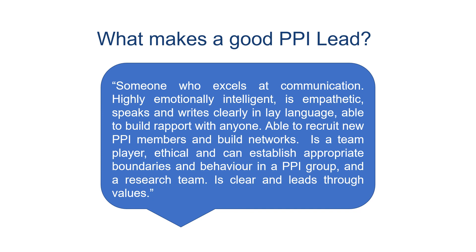If you're still not clear about the role of the PPI lead, here is a quote from a public contributor that sums it up. What makes a good PPI lead? Someone who excels at communication, is highly emotionally intelligent, is empathetic, speaks and writes clearly in lay language, is able to build rapport with anyone, is able to recruit new PPI members and build networks, is a team player, is ethical and can establish appropriate boundaries and behaviour in a PPI group and research team, and is clear and leads through values. Thank you for listening — we look forward to taking your questions at the end of the workshop.